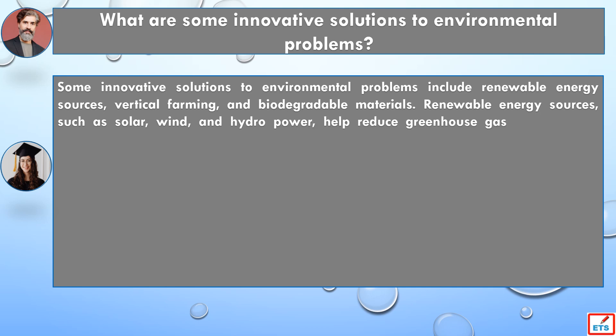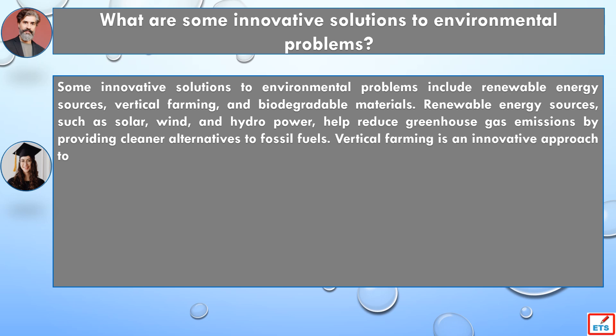Renewable energy sources, such as solar, wind, and hydropower, help reduce greenhouse gas emissions by providing cleaner alternatives to fossil fuels.